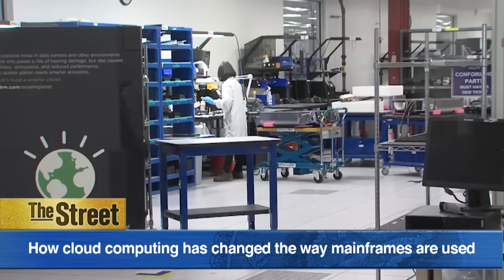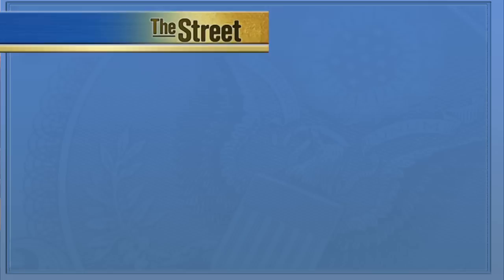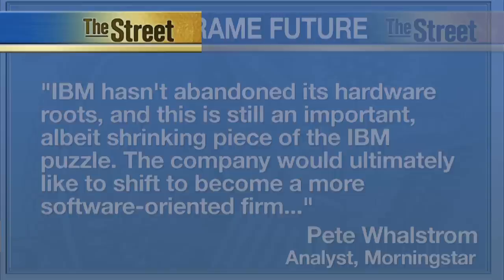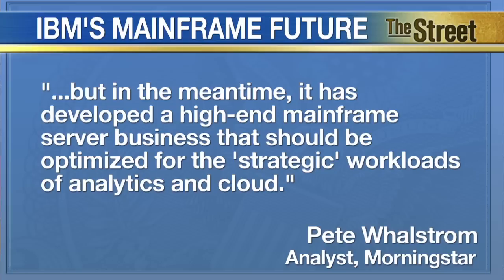Morningstar analyst Pete Wahlstrom says IBM is now pivoting to focus on more strategic areas, like analytics, cloud, and engagement, telling The Street: IBM hasn't abandoned its hardware roots and this is still an important, albeit shrinking, piece of the IBM puzzle. The company would ultimately like to shift to become a more software-oriented firm, but in the meantime it has developed a high-end mainframe server business that should be optimized for the strategic workloads of analytics and cloud.